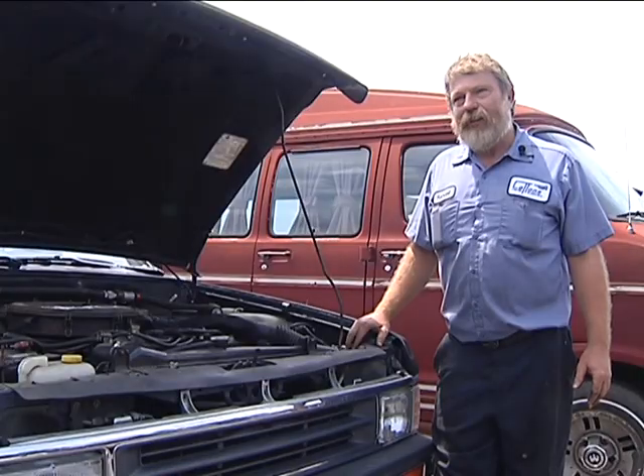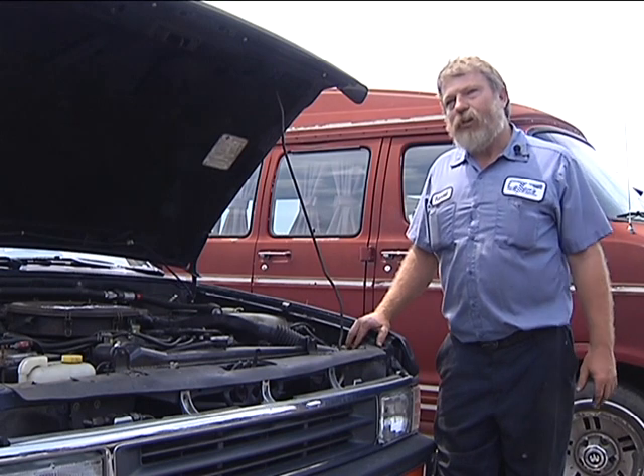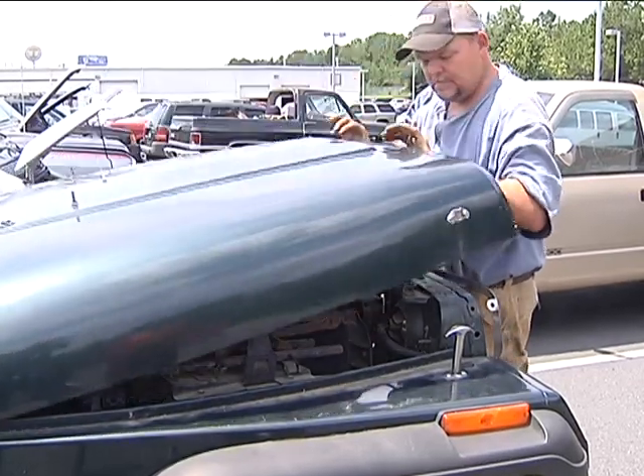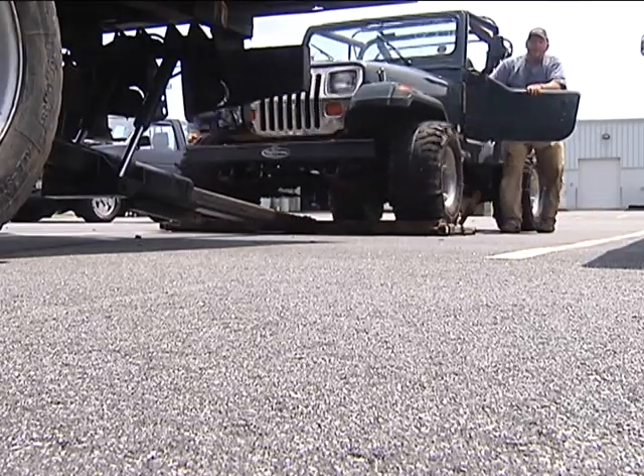Within about 180 days they have to crush the cars and recycle them. West Point Auto Parts is one of the authorized salvage yards in the area participating in the Cash for Clunkers program.